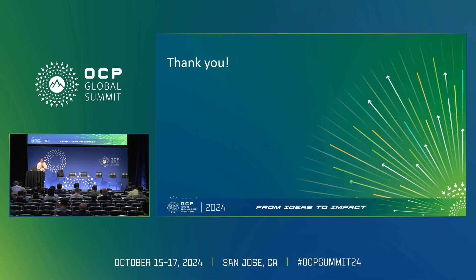Thank you. That was a lot of information. Unfortunately we don't have time for questions, but feel free to reach out to Ramin who will be in the audience.